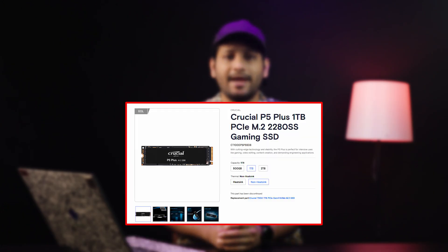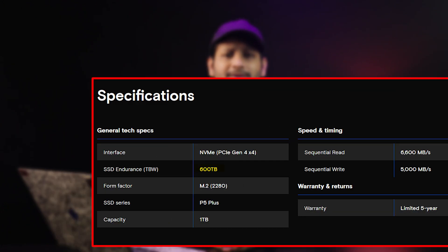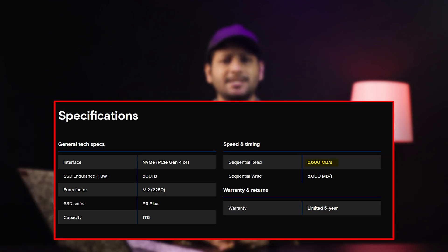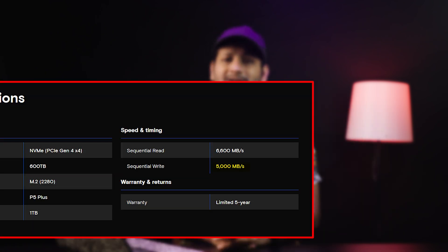Coming to the drive specifications, it has a rated endurance of 600 TBW with a 5-year limited warranty — this drive is built to last. With sequential reads of 6600 Mbps and writes of 5000 Mbps, it's perfect for gaming, multitasking, and heavy workloads.